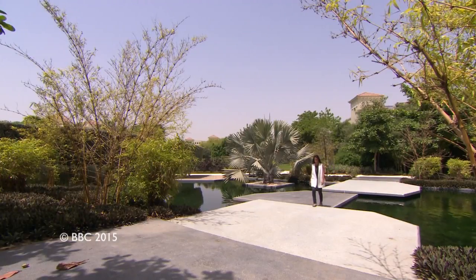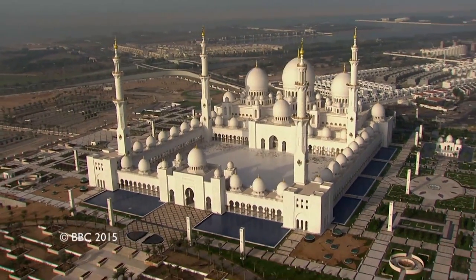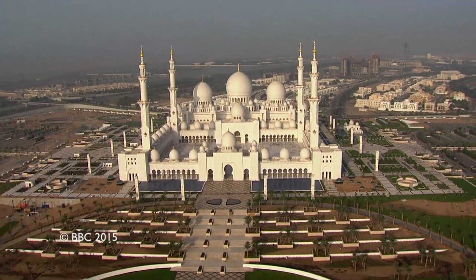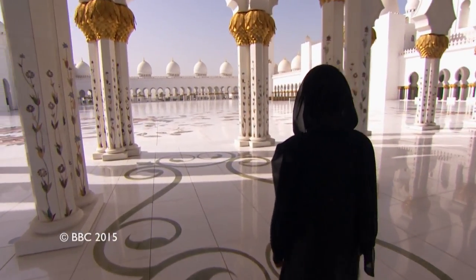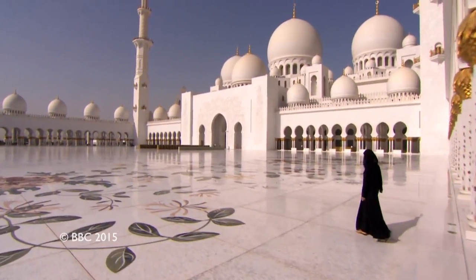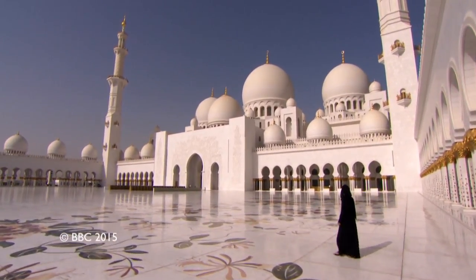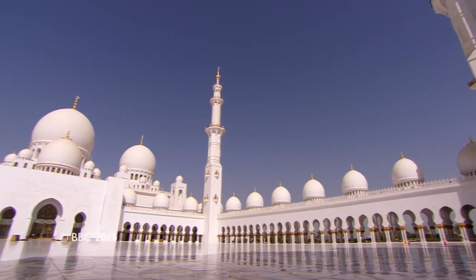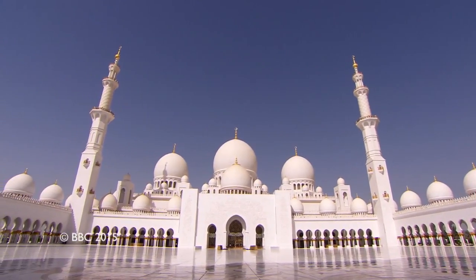One of my biggest inspirations architecturally is really the Sheikh Zayed Mosque in Abu Dhabi. This is the real inspiration of my garden at Chelsea Flower Show this year. It was built by our father and the late president, His Highness Sheikh Zayed bin Sultan Al-Nahyan. It's just such an amazing piece of architecture, and really for His Highness it was to resemble and show the unity and diversity of Islam throughout the world.